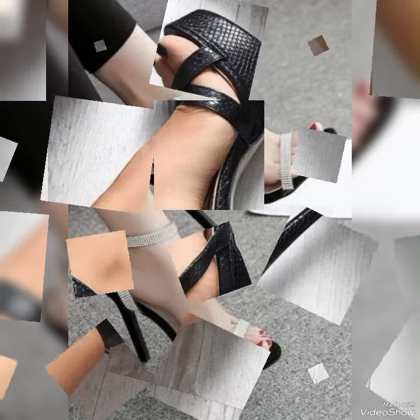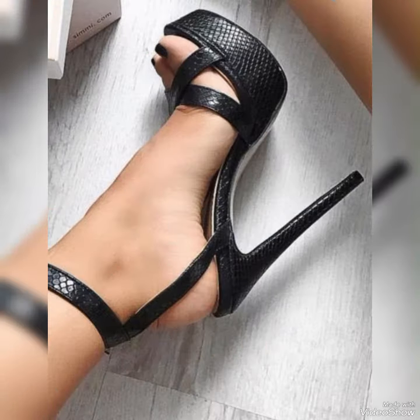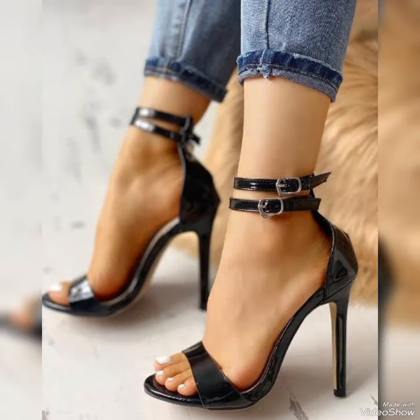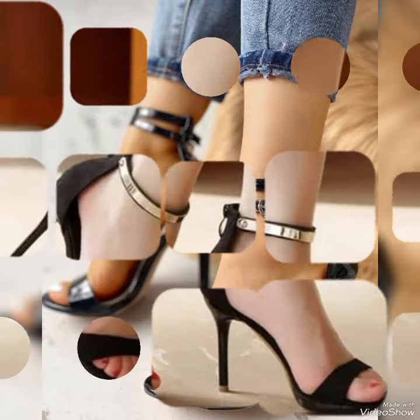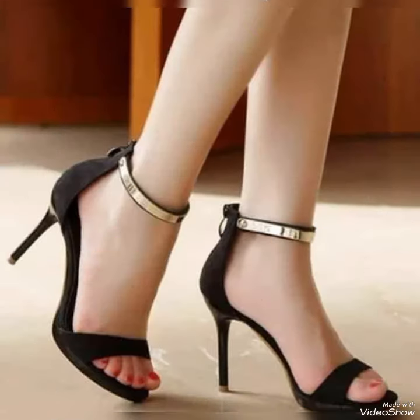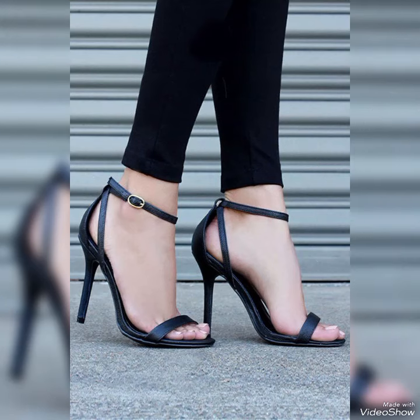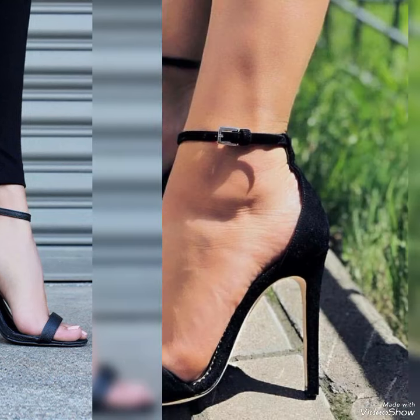Our sandals feature a sleek and slender high heel, perfect for elongating your legs and creating an illusion of height. The straps wrap delicately around your feet, providing support while showcasing your beautiful pedicure. Choose from a variety of colors and styles.